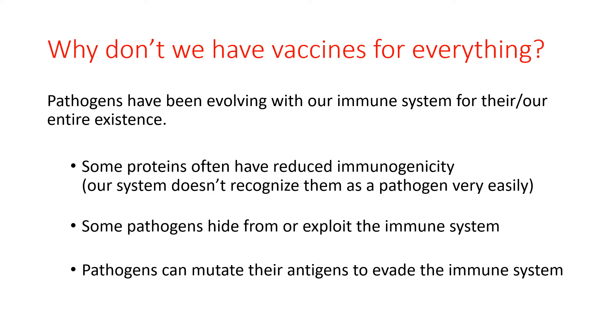While we can be infected with many types of viruses, bacteria, and parasites, we do not have effective vaccines to combat all of them. Pathogens evolve along with our immune system, so they continue to develop ways to trick us. Some proteins often have reduced immunogenicity, so our immune system does not recognize their antigens very well. Some pathogens can hide or exploit the immune system, and others can mutate their antigens to evade our defense mechanisms. Humans have been evolving along with pathogens for hundreds of thousands of years, so this will always be the challenge of being able to effectively fight them.